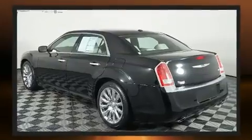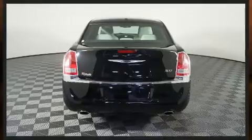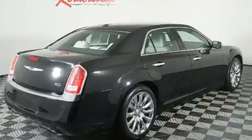Chrysler infused the interior with top-shelf amenities such as leather upholstery, one-touch window functionality, an outside temperature display, fully automatic headlights, and much more.